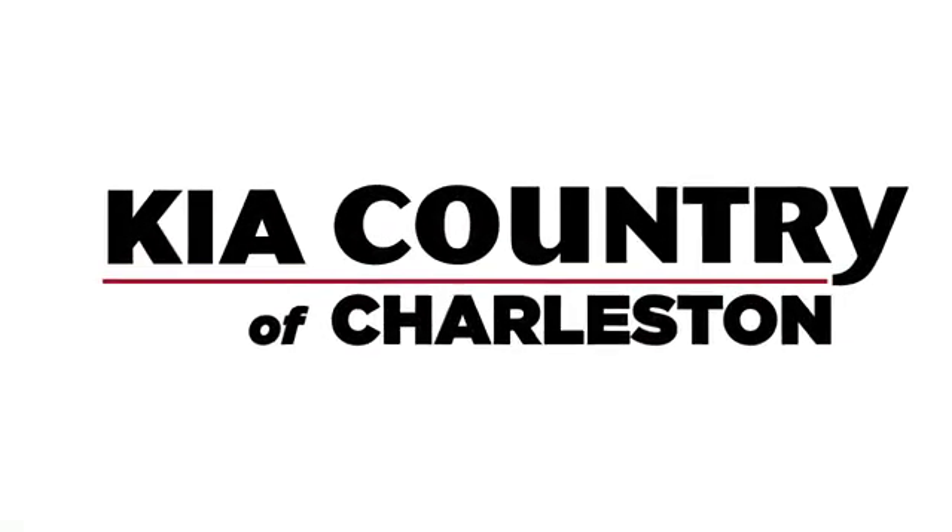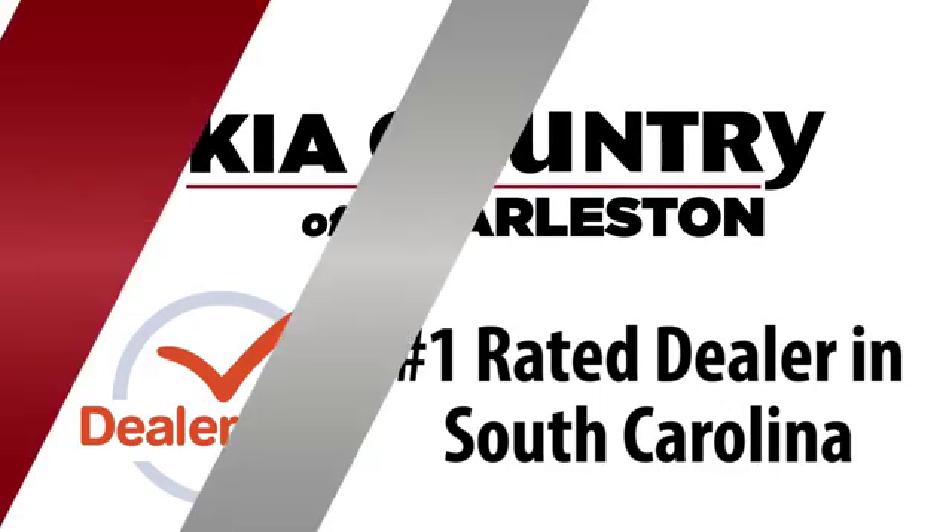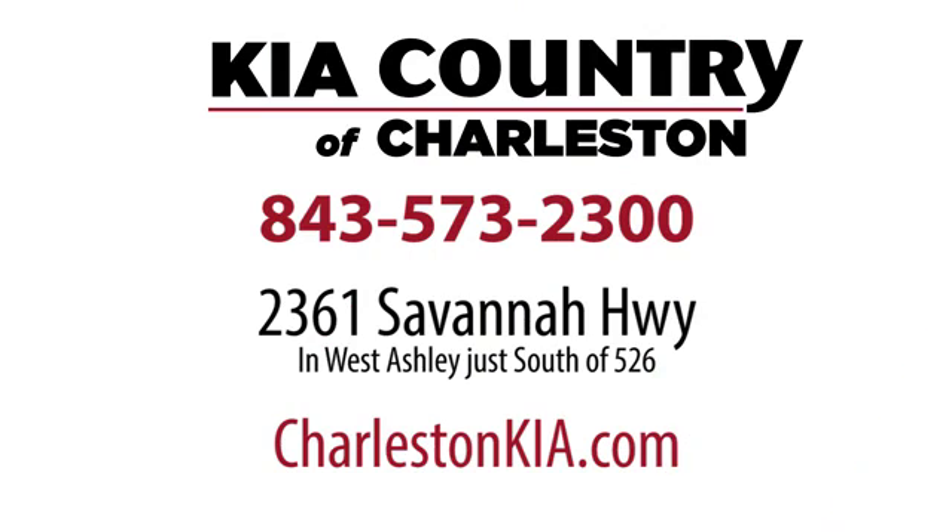Test drive it today. Kia Country of Charleston, the number one rated dealer in South Carolina for the third straight year. Conveniently located at 2361 Savannah Highway in Charleston, South Carolina.